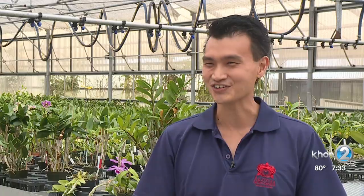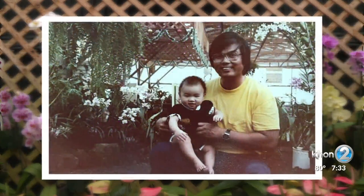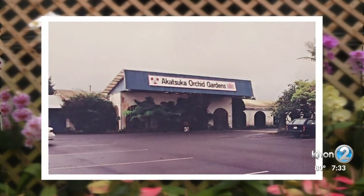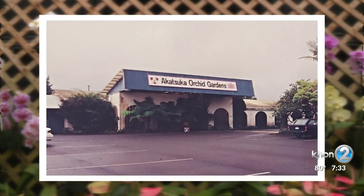My uncle asked my dad, 'Want to go for an adventure and start to grow orchids outside of Japan?' His father Mori planted his roots on the big island of Hawaii. It was the perfect spot — after all, its nickname is the orchid aisle.